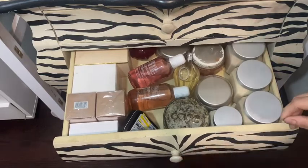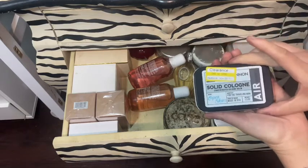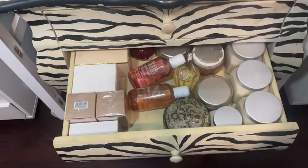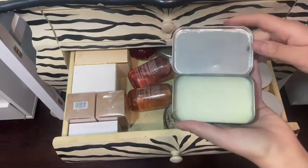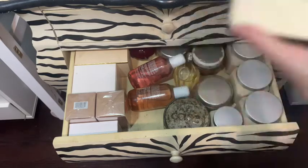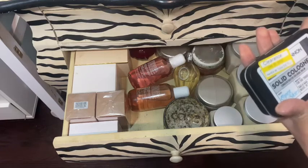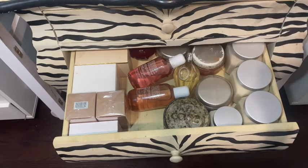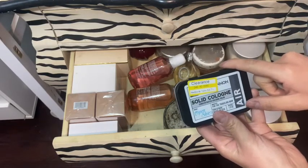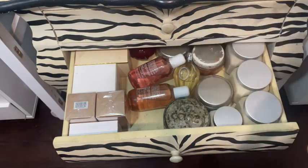This I got from Target — it's a men's cologne, like an oil, a solid cologne. It smells so fresh — it could definitely pass for a woman's scent, it's really good. It was actually on clearance, I think I got it for four bucks. I really really like that one.